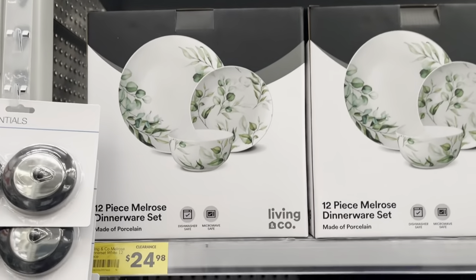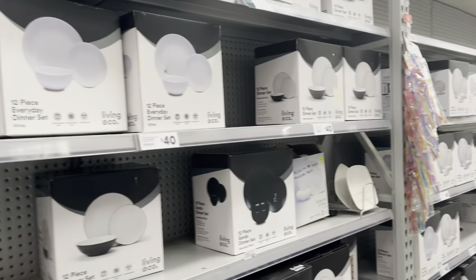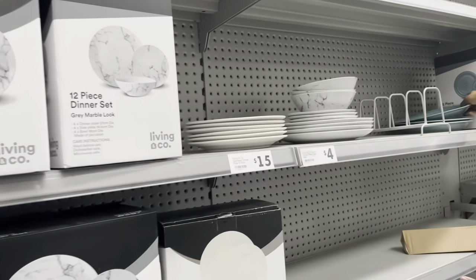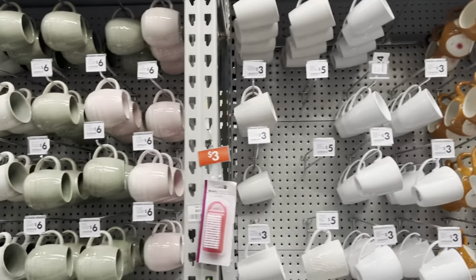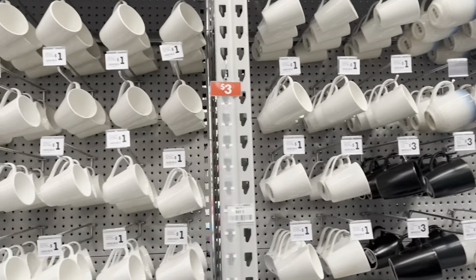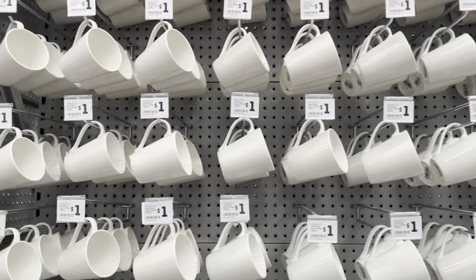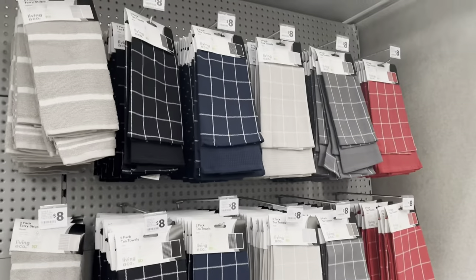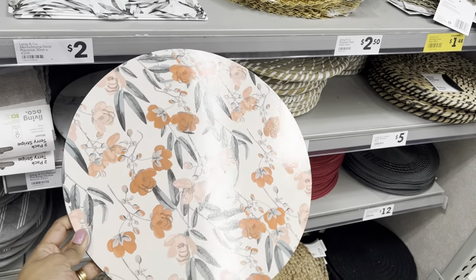If you're after affordable dinnerware sets for the family, this is a great place to come to. There are clearance stickers so you can get them at a good deal. If you're a coffee or tea drinker there are different options of mugs at a really great price — some mugs are one dollar, three dollars, five dollars. If you're after placemats, you'll definitely find a few options that might suit your style.